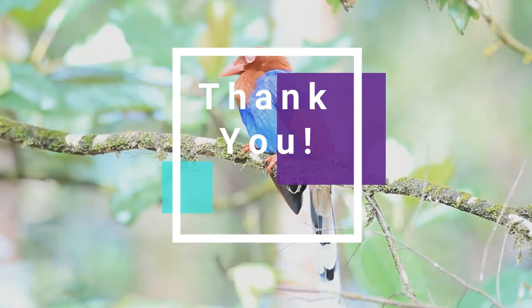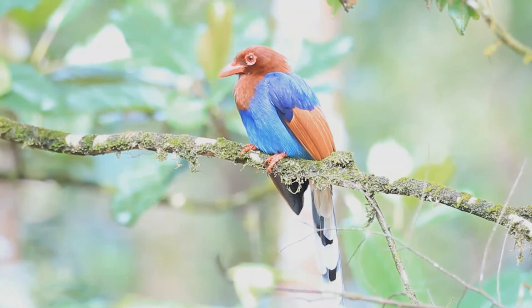Thanks a lot, and see you very soon. Till then, take care of you and family.